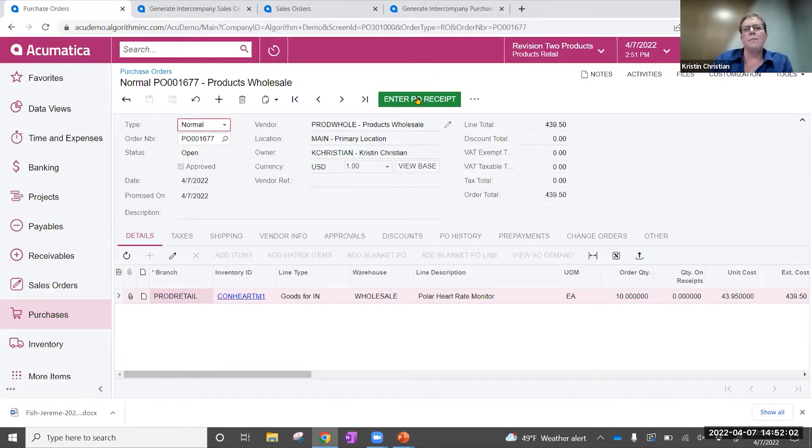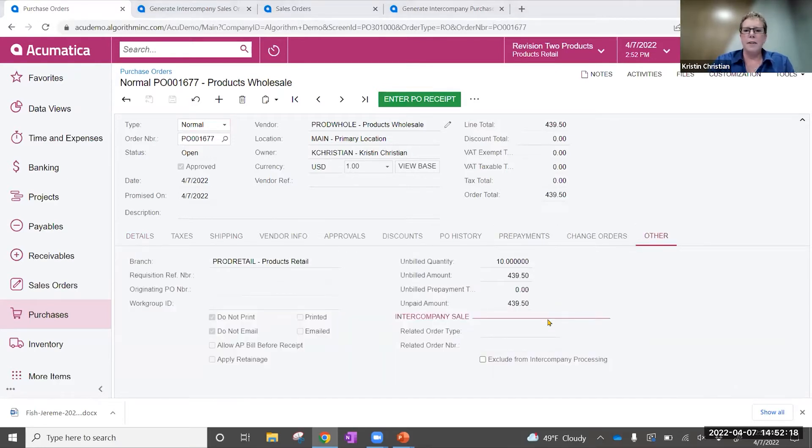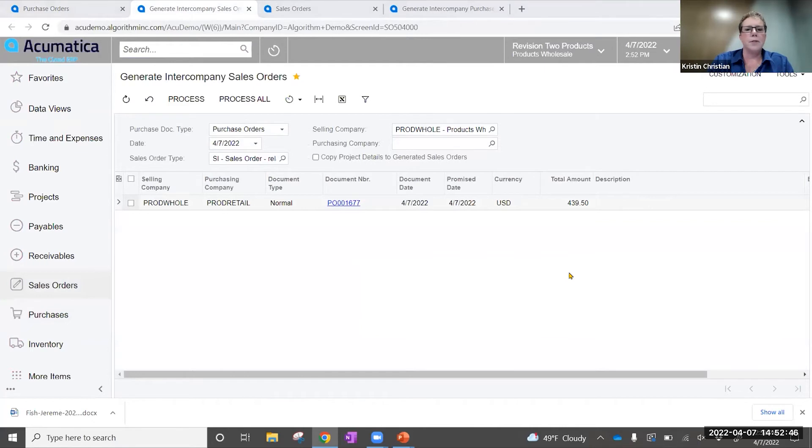I don't have to send this purchase order over to the other company because it automatically sets up into a queue for them on the other side. If I come over on this screen you're going to see down here in the intercompany sales area that there's a related order type and related order number, and at this point we see that's blank — that's our indication that they have not processed this order yet. I'm going to switch over to my other company, the wholesale company, where I can process that sales order. I can now see in the 'generate intercompany sales orders' screen that I have an order in my queue that came from my retail division.